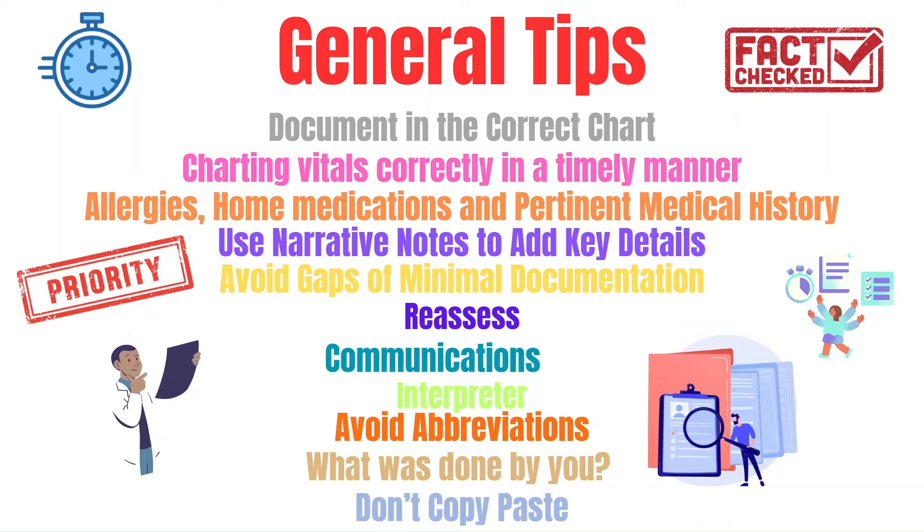You need to reassess. If you administer pain medications, you will need a follow-up note on whether the patient's pain improved or not. If blood products were given, did the patient's condition improve? If you placed pressure and a bandage on a bleeding wound, did the bleeding stop?